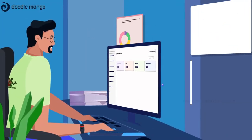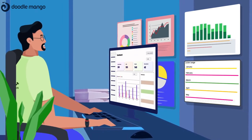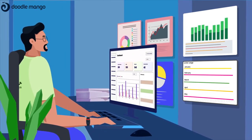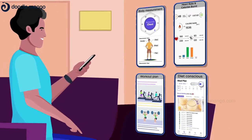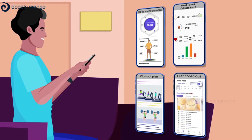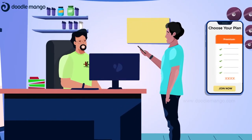Say goodbye to the cumbersome process of manual tracking of all the details, because Pedal Yellow would automate everything for you. From the Pedal Yellow portal, potential members can view the detailed information of a gym right from their home and enroll as members instantly, without visiting the gym in person.